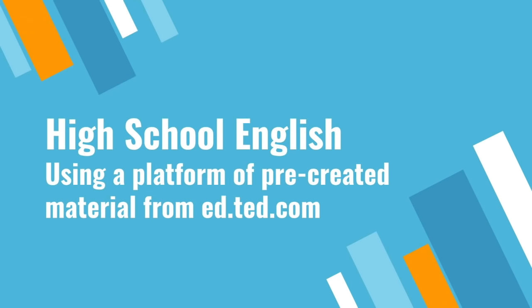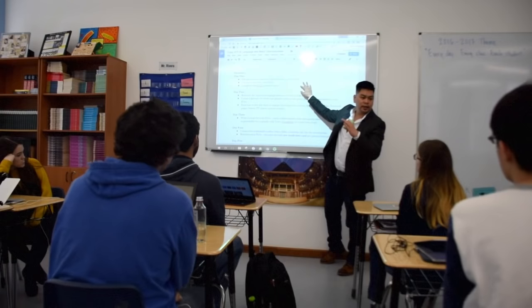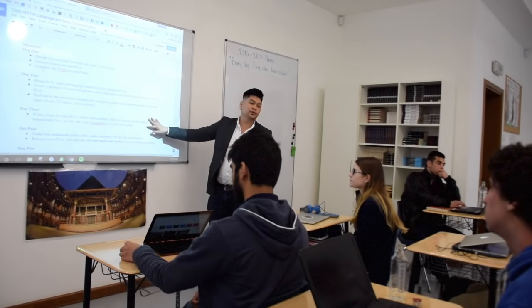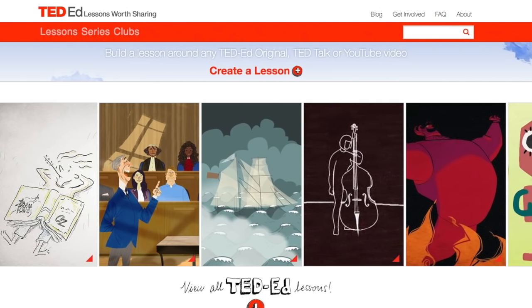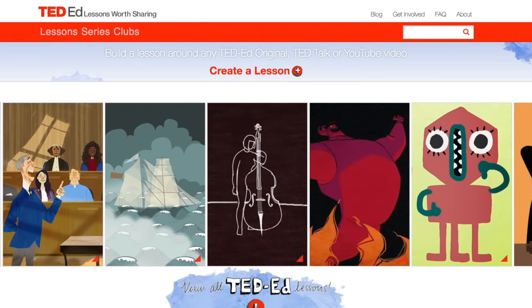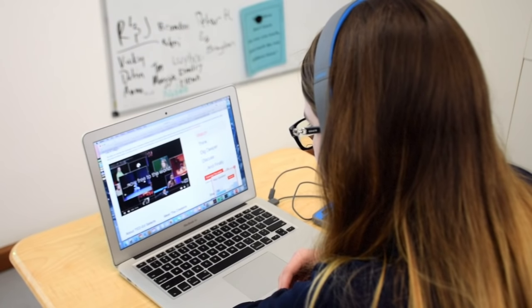Here we're going to be looking at a high school English class where the teacher is using a platform of pre-created material from TED-Ed. My name is Josefino Rivera, and I'm a high school English teacher at AAS. Blended learning for me is a hybrid between the sage on the stage and the guide on the side. I'll use the TED-Ed platform where I can show a video or give direct instruction to the class at the very beginning, and then each kid can use that platform to go online and work on examples or practice at their own pace, and I can work with them individually and support them throughout.